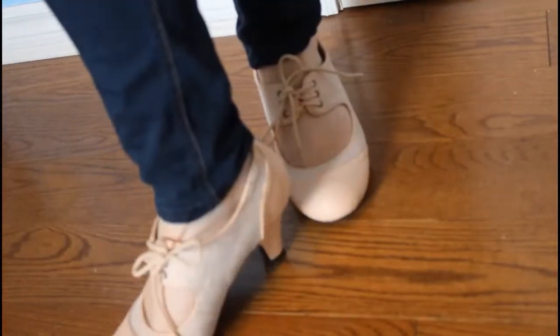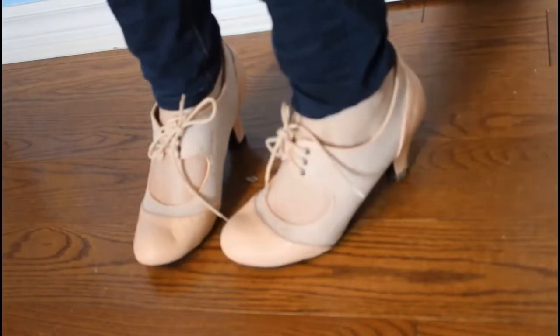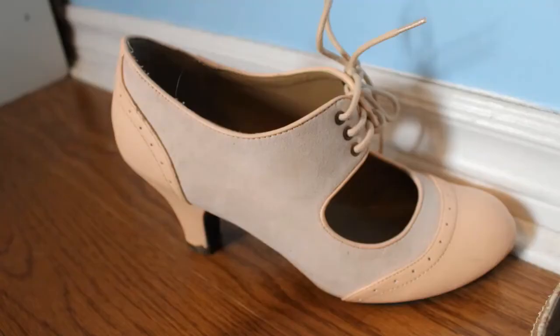The next shoes I got are my pink vintage high heel shoes. I got these for around $10 and I absolutely love them so much. Unfortunately, I didn't realize the footage was blurry, so here's a picture of them now.